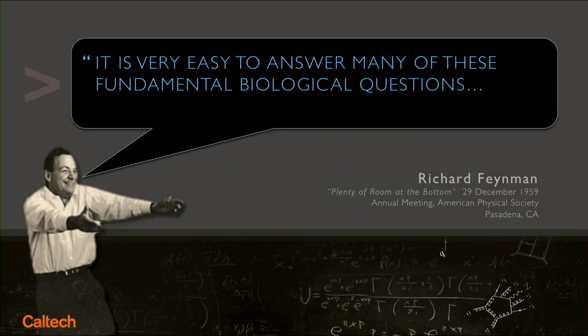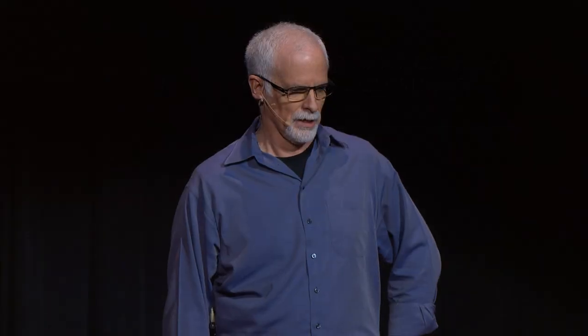Richard Feynman gave a famous talk in 1959 called 'There's Plenty of Room at the Bottom,' in which he enunciated a bunch of new fields, including nanotechnology, and gave a very clear exposition of how you answer complex questions in biology. His answer is: you just look at the thing.